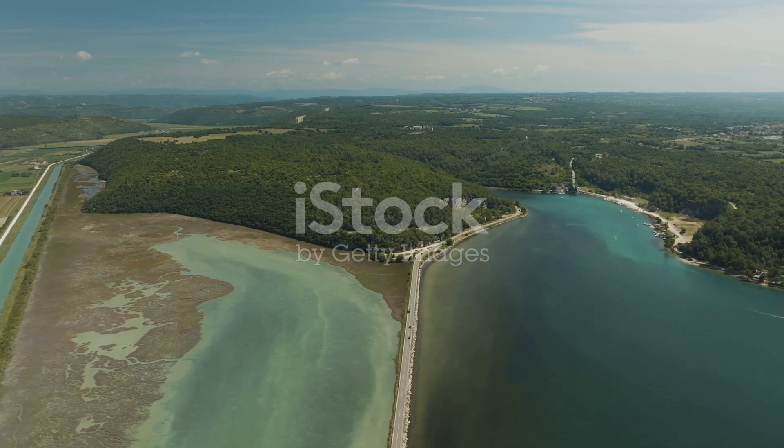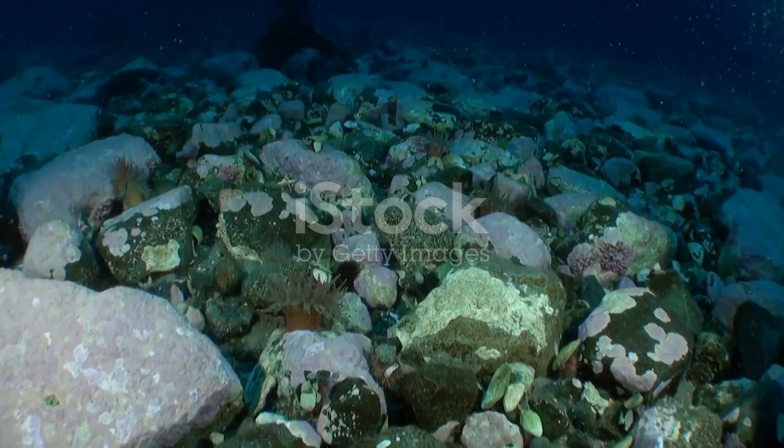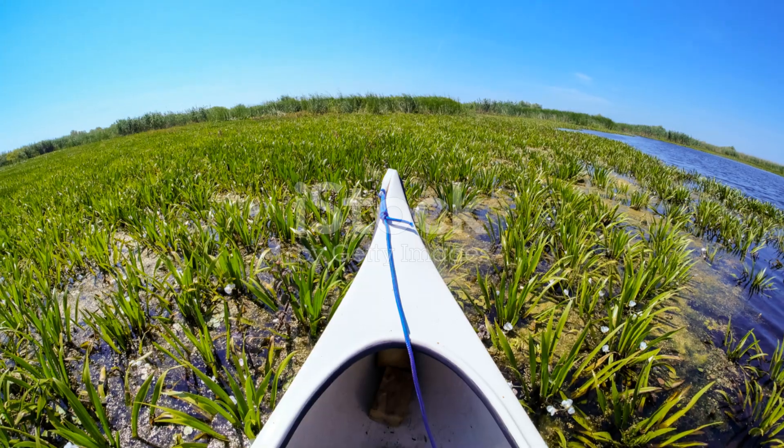Thanks for joining me on this aquatic adventure. If you enjoyed this journey, don't forget to like and subscribe for more fascinating explorations of our natural world. Until next time, happy exploring.